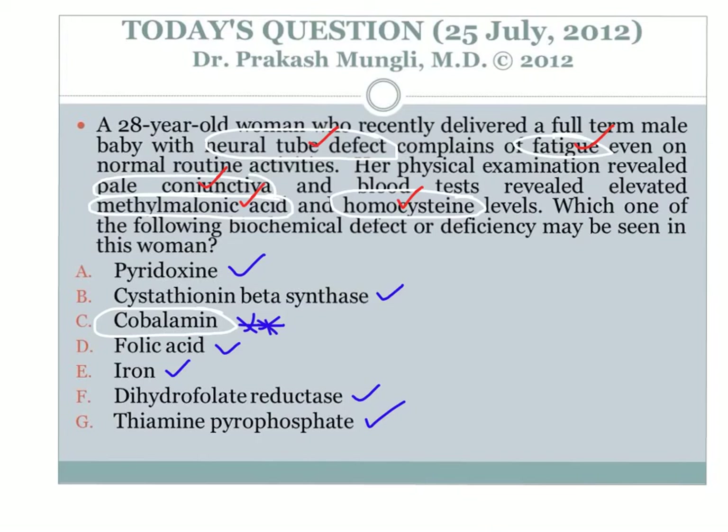Ruling out all other choices, the best answer is cobalamin deficiency. If you want to know more about methionine metabolism, homocysteine metabolism, and different types of homocystinuria, follow the link to my previous video appearing in the corner. Key takeaway: know about the folate trap and how to differentiate cobalamin deficiency from folate deficiency using elevated methylmalonic acid. Thanks for watching — if you liked the video, give a thumbs up and consider subscribing for regular updates.